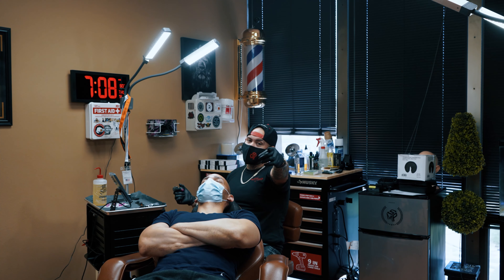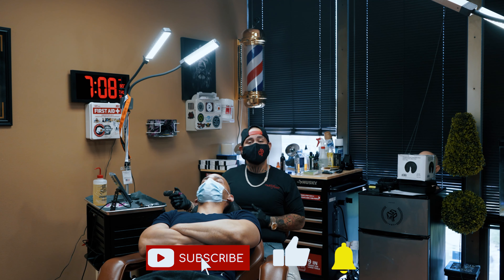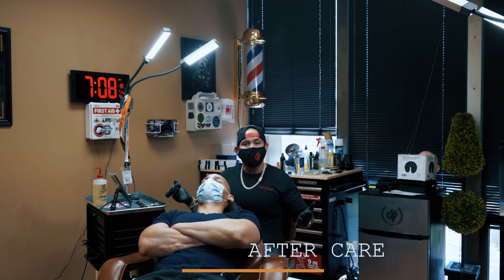What's up YouTube, it's Chris with the Art of SMP. If you guys haven't already subscribed, hit that subscribe button down below for more content. Today we're going to talk about aftercare.